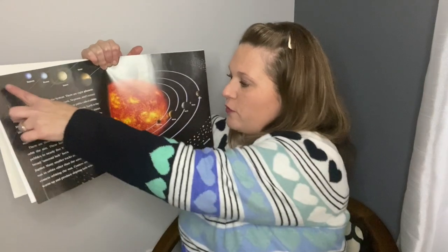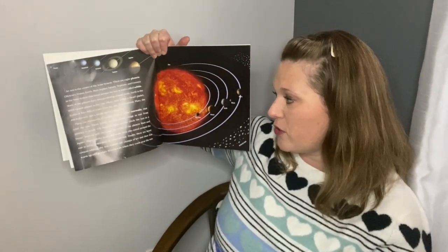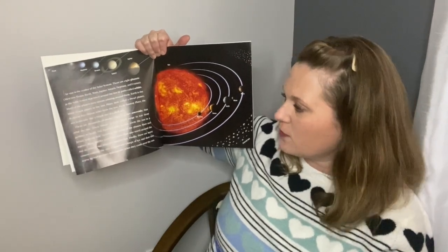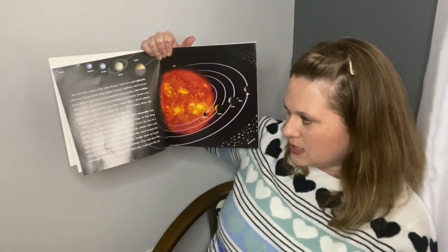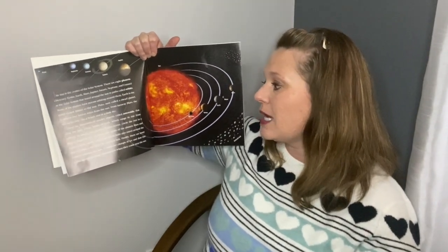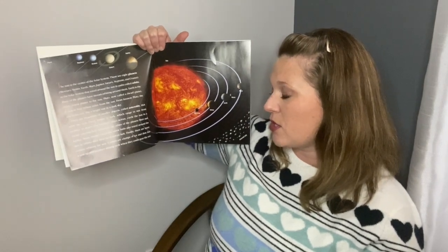Pluto, now called a dwarf planet, is almost 4 billion miles from the sun. From far away, the sun looks only like a bright star in a dark sky. There are thousands of smaller objects called asteroids that orbit the sun. These lumps of rock, which range in size from pebbles to nearly 500 miles across, circle the sun in a broad asteroid belt between the orbits of the planets Mars and Jupiter.